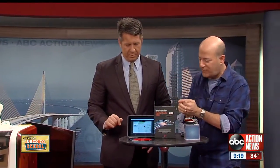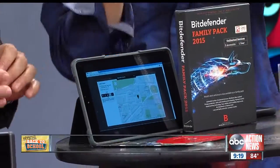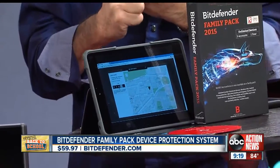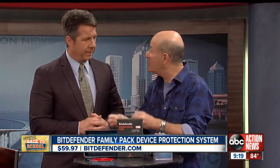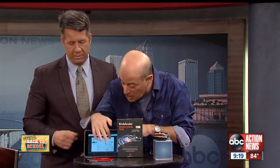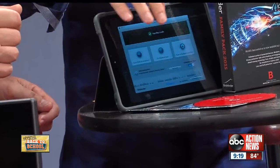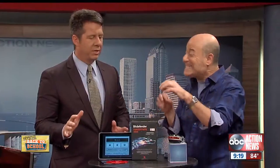This is called Bitdefender. For $60 you download this and get protection for an unlimited number of devices for the entire family. College students are the number one most susceptible to viruses and identity theft. With this, you can locate any device you own, wipe out the data, lock it, and even get protection when you're on public Wi-Fi. Unlimited devices.